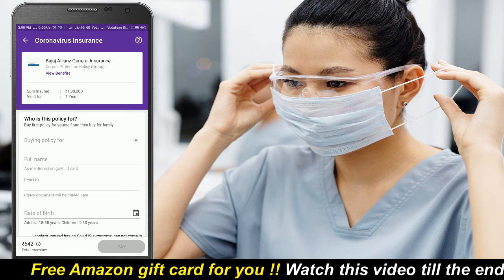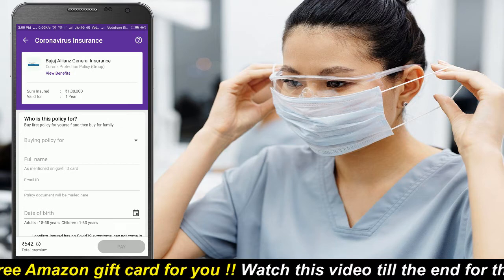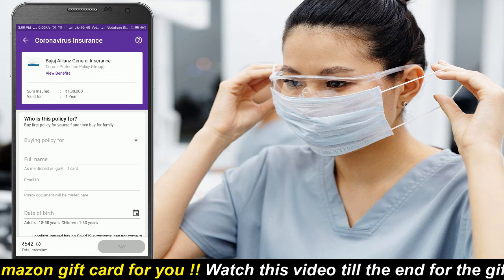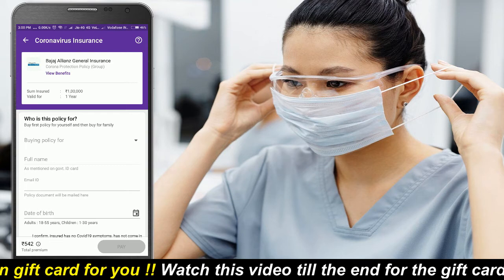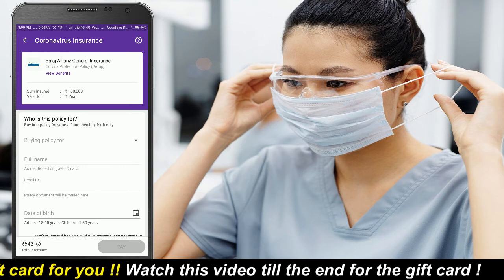Select for whom you are buying this policy. Enter their details along with the email ID. Enter the name as mentioned on your government ID, such as an Aadhaar card or driving license. Make sure you enter the email ID correctly because you will receive the document to that email only.